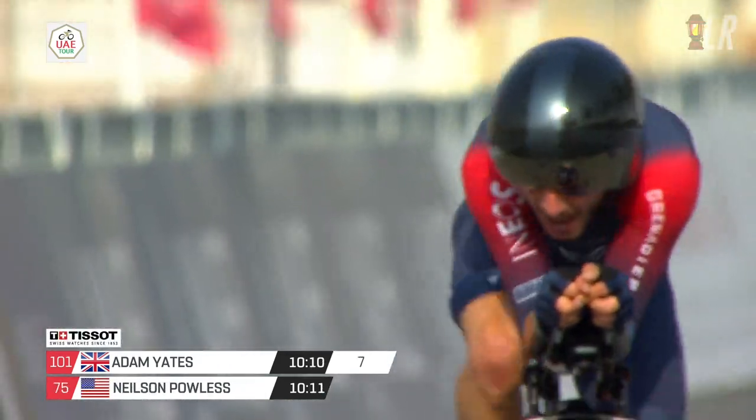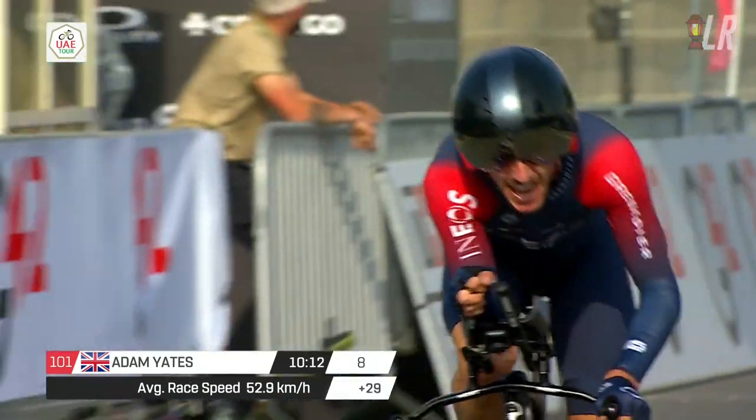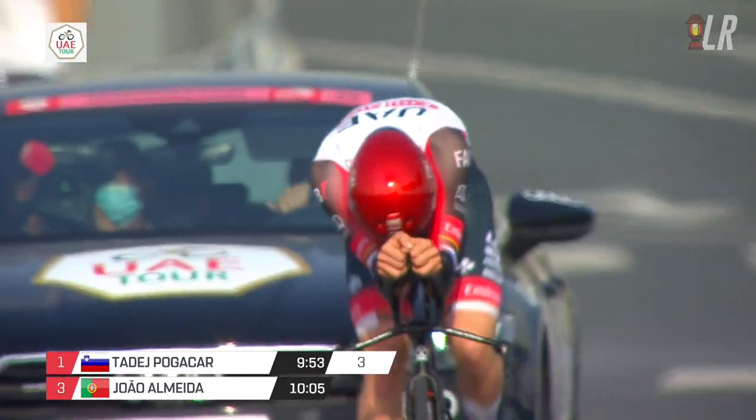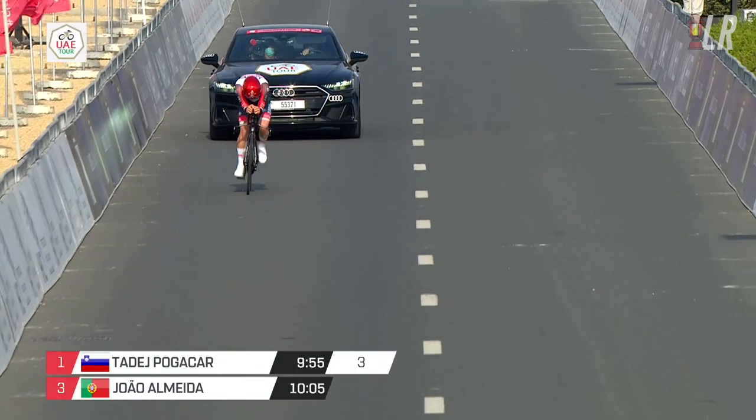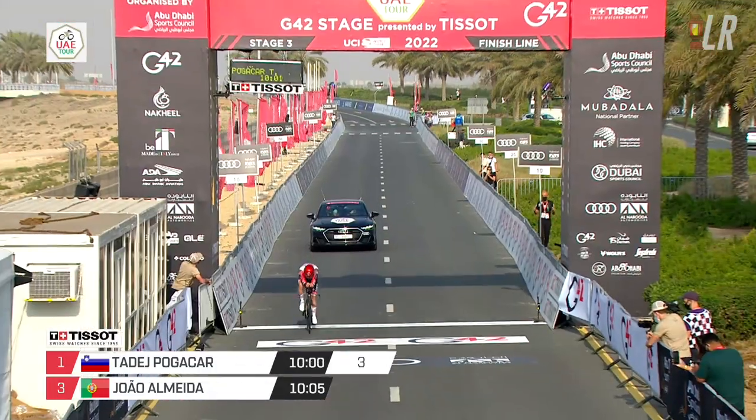With Bernal out, Ineos will be looking for who is going to be their Tour de France leader. Tani Pogacar is the favourite for that race and a huge TT performance from him here — nearly breaking 10 minutes, four seconds ahead of Almeida, and 11 seconds ahead of Adam Yates.